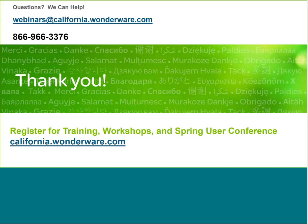Thank you, Mike. If anyone would like to review any portion of this webinar, a recording will be available on our website at California.WonderWare.com this afternoon. You can also find information about future webinars on our website. Thanks, everyone.